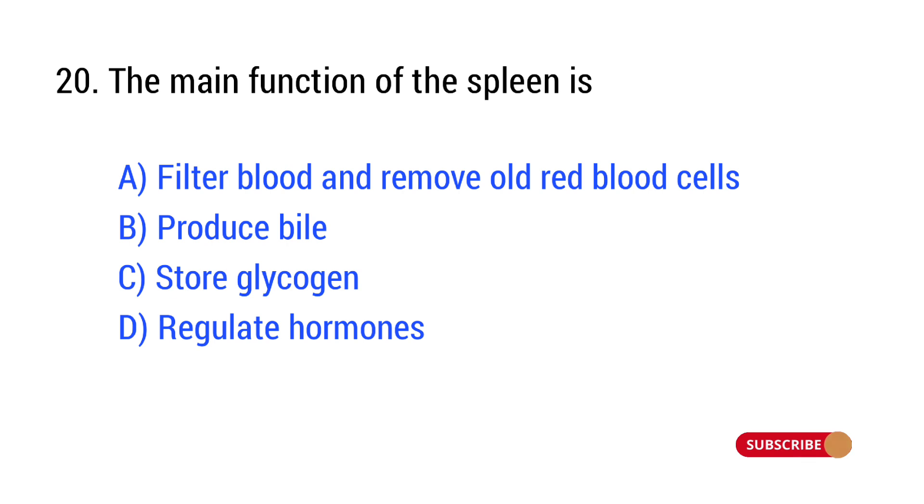Question number 20. The main function of the spleen is? The right answer is Option A: filter blood and remove old red blood cells.